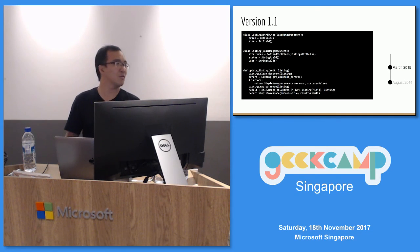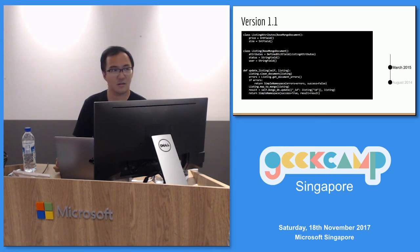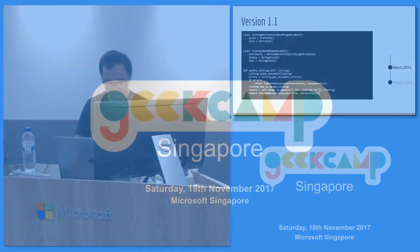Any more questions? We are 12 minutes early. Any more questions for Eric? Okay, in that case, thank you Eric. Thank you.